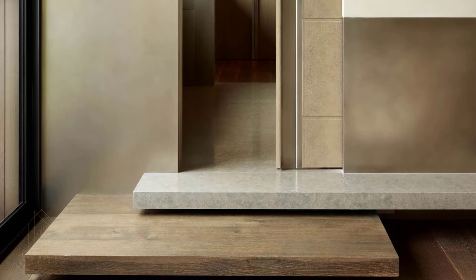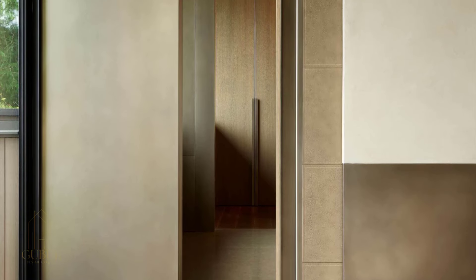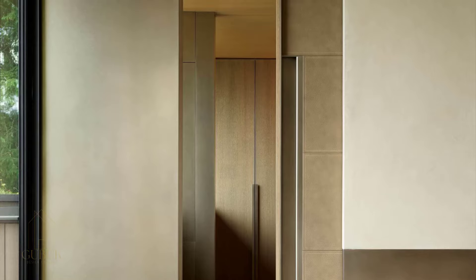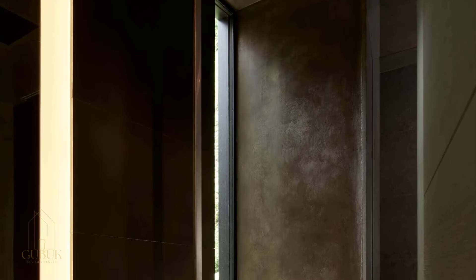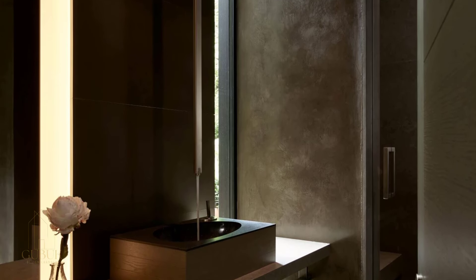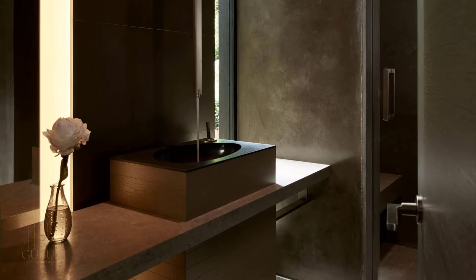Upstairs, the master suite is an oasis of calm. The oversized soaking tub beckons relaxation, while the custom-designed sliding leather doors create a sense of luxurious privacy. Every detail — from the meticulously crafted hardware to the concealed doors — reinforces the minimalist elegance of the design.